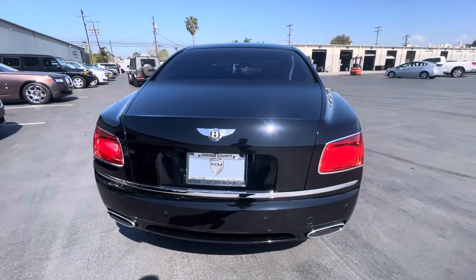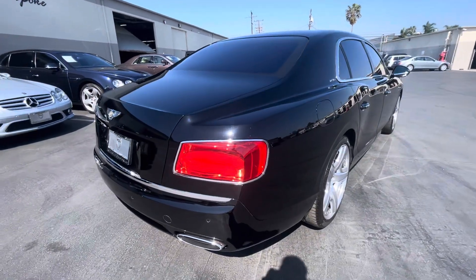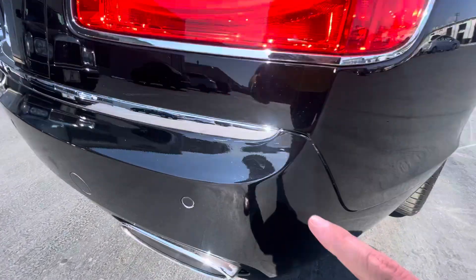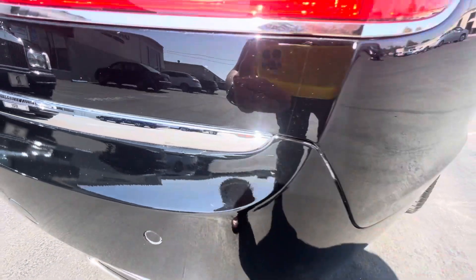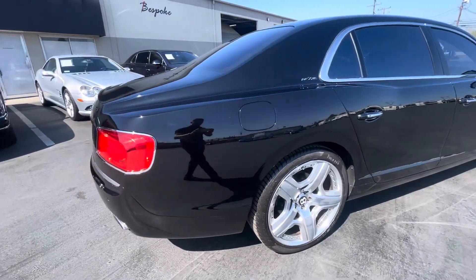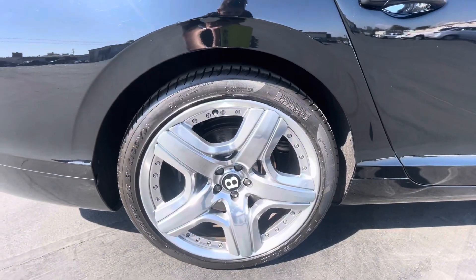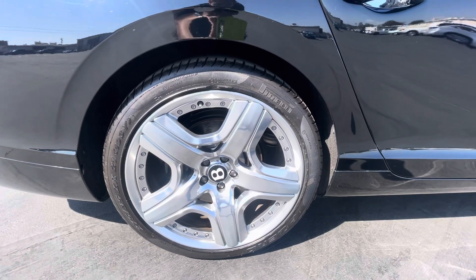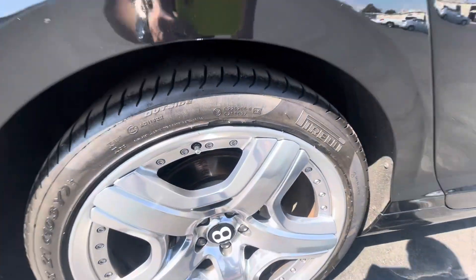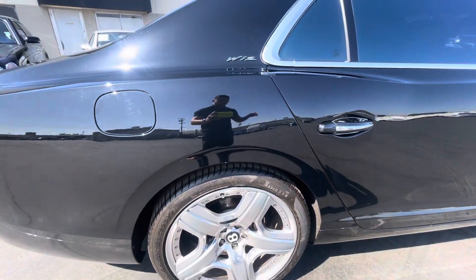The rear bumper is looking pretty clean. Did notice a light little crack right there in the paint. Coming around, take a look at this rear wheel — looks pretty clean. A little bit of the wheel has been chipped off, maybe from getting too close, but that wheel is in good condition.